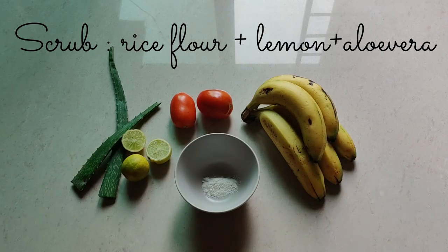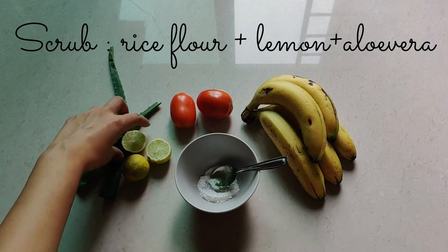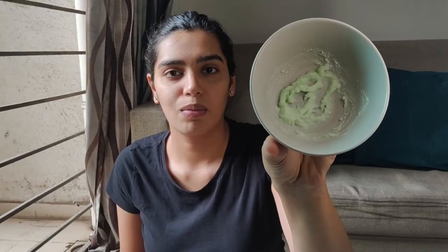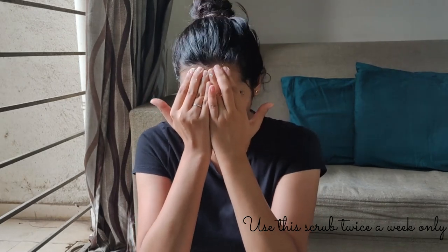Make sure to massage your face in the upward direction, and after you're done wash your face with cold water. The next step is scrubbing. For the scrub, you'll need half a teaspoon of rice flour, two to three drops of lemon juice, and a little aloe vera. Mix it properly and start applying. Rice flour helps in skin brightening, detanning, and is an excellent source of vitamin B which helps in production of new cells. Lemon helps in tightening open pores and is a great source of vitamin C.